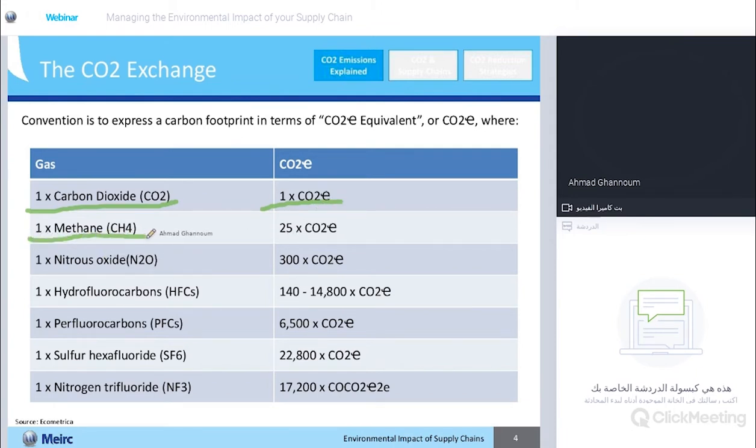One gram of methane — or one unit of methane — is going to create harm that equals the harm released from 25 units of carbon dioxide. So if you have an operation that releases 10 units of methane and five units of carbon dioxide, the total equivalent is going to be 250 plus five — that's 255 grams of CO2 equivalent.